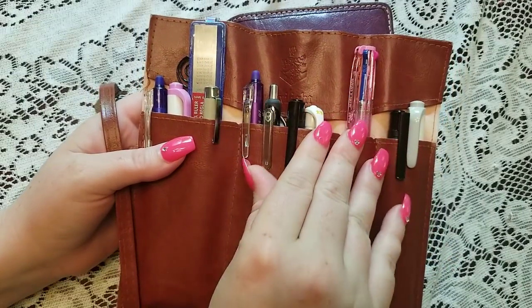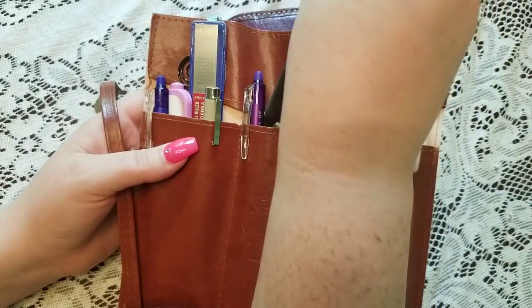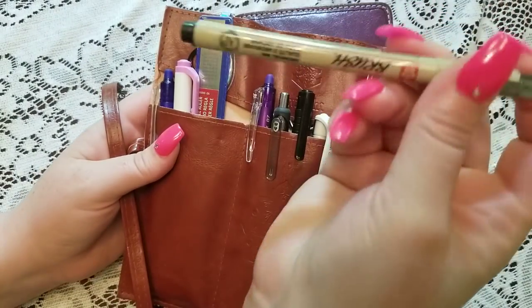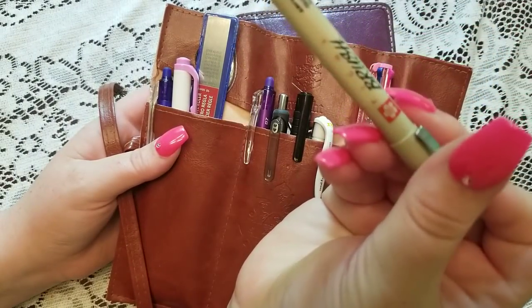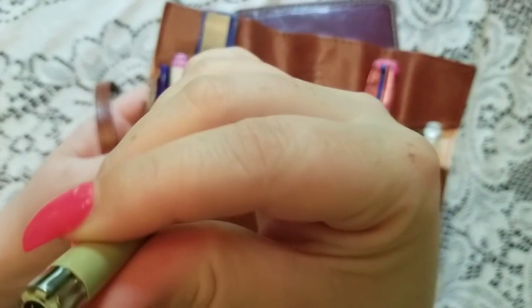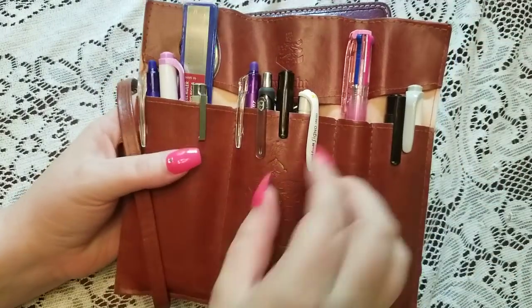This is my go-to ink pen — just a basic ink pen, the Paper Mate in 0.5. This is a brush pen just in case I want to do some lettering — it's a Pigma brush pen in black. I have the blue and red as well, but I just carry the black with me.